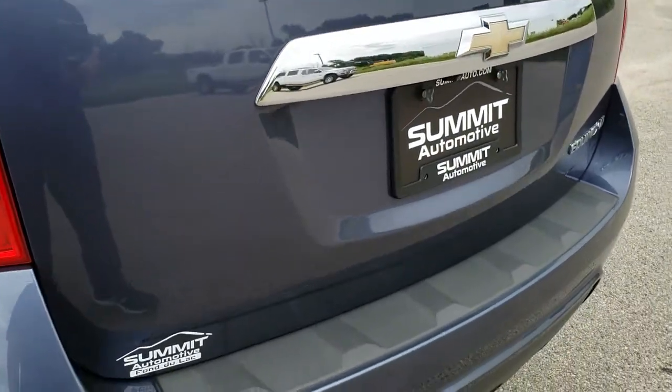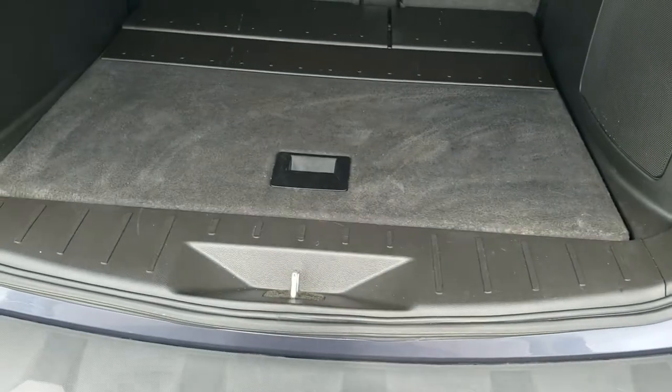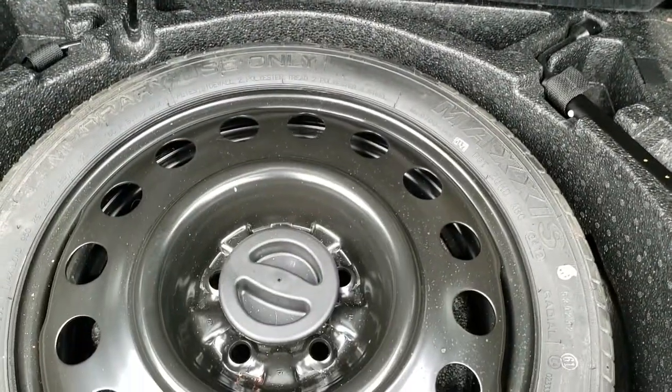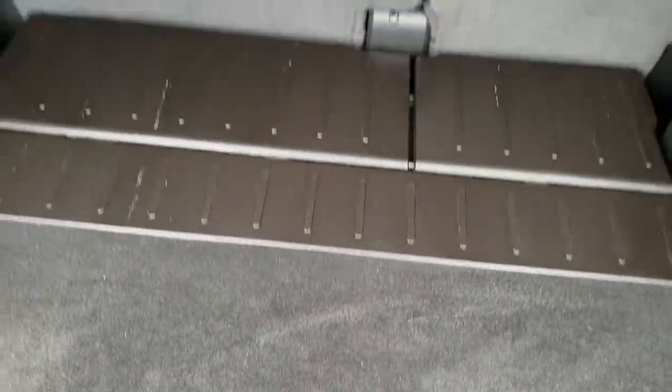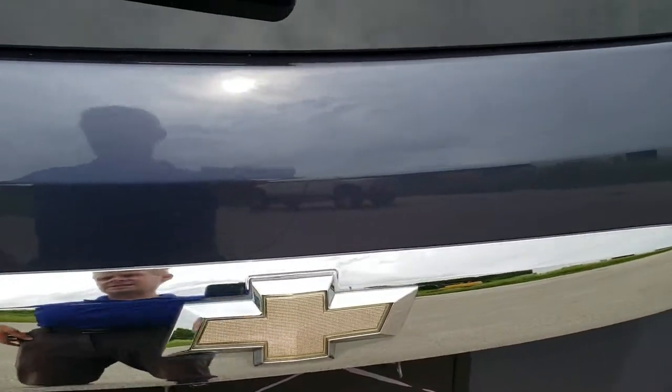The tailgate is in excellent condition and it does have a backup camera. The back storage area is very nice and clean, and this one does come with a spare tire. Those seats do fold down for extra storage — we will check that out in just a minute.